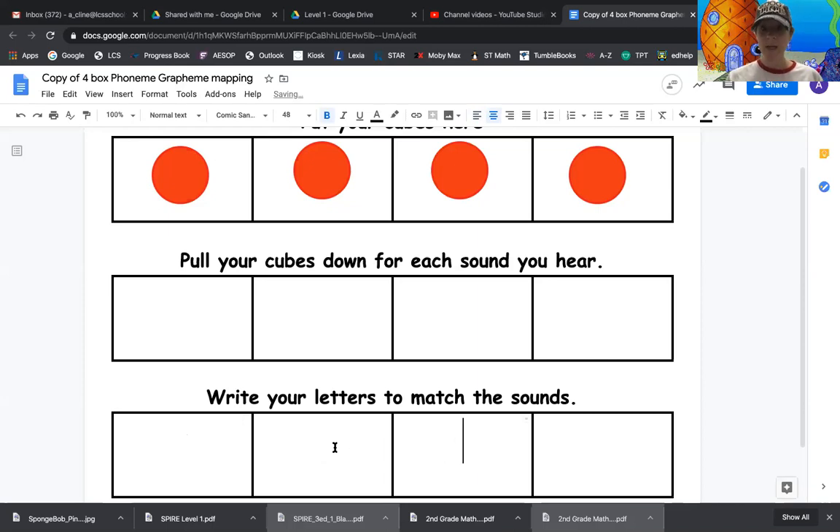Remember, if you need a copy of this grapheme mapping paper sent to you, I most certainly can do that. Or you can draw boxes on paper at home and use cereal or M&Ms or goldfish or whatever you have at home to use as your little counters for our sounds. You can draw the boxes if you want, or I can send you a link and you can print this off as well.